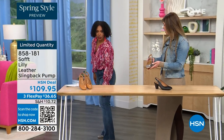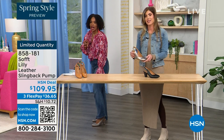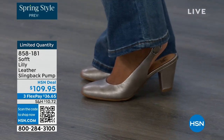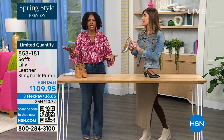Let me step back so you can see — I'm wearing these in pewter. We also have them in caramel and in black. I pop them on and I'm not pitched forward at all. They're not too high — it's the perfect heel height.